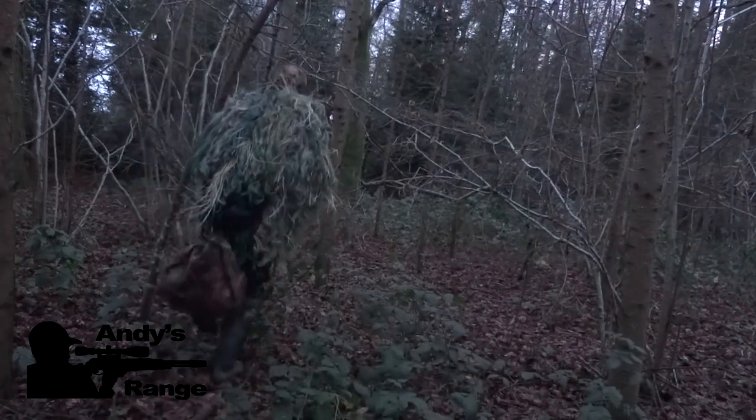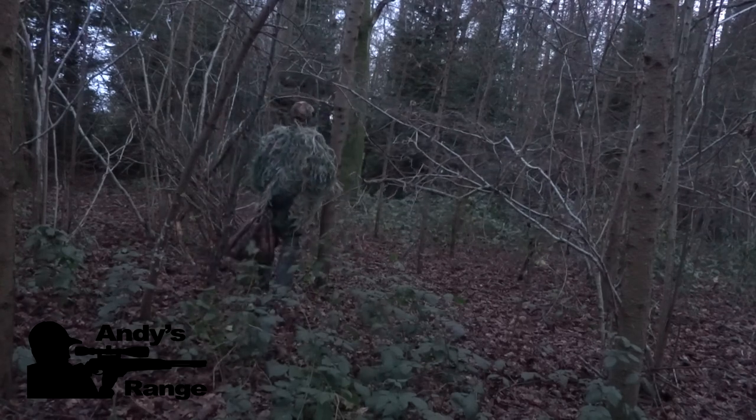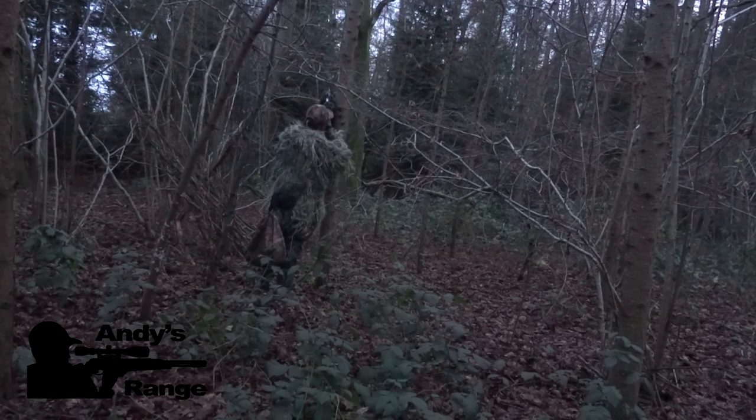I entered the wood and it's very hard to be stealthy in here because the leaves are like cornflakes under your feet. I spotted a squirrel in the V of a branch so I'm just getting myself set up. There's the view from the camera on the rifle — aim for a headshot and he drops instantly. That's just nerves now — letting him hang on and he drops to the floor.